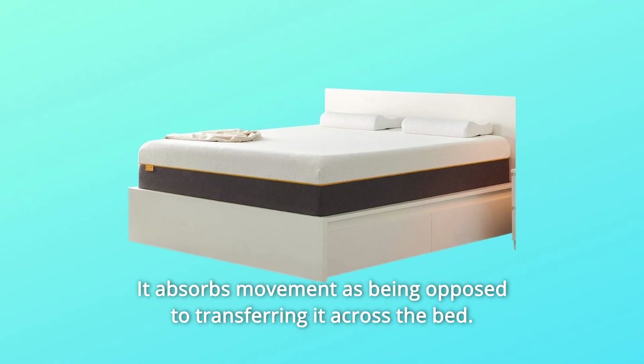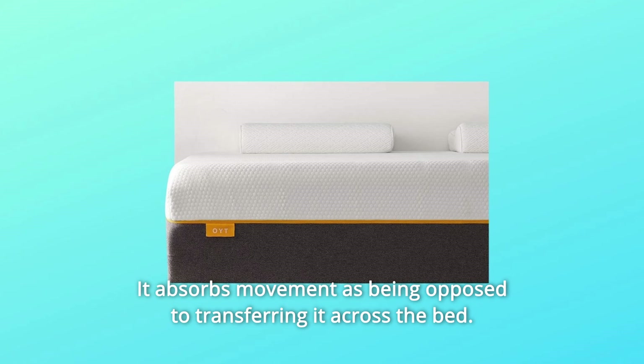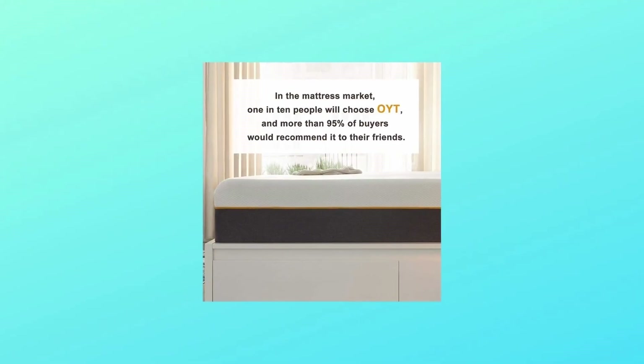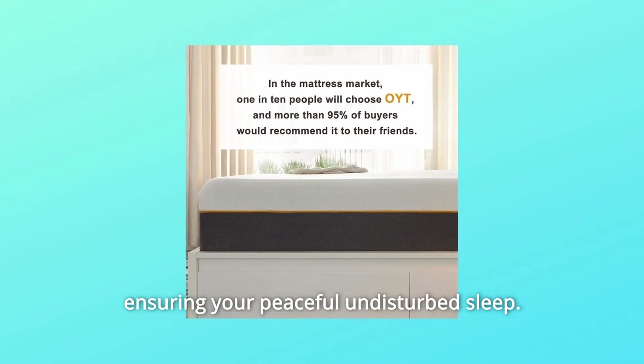It absorbs movement as opposed to transferring it across the bed. Tossing, turning, getting in and out of bed does not disturb another person, ensuring your peaceful and undisturbed sleep.